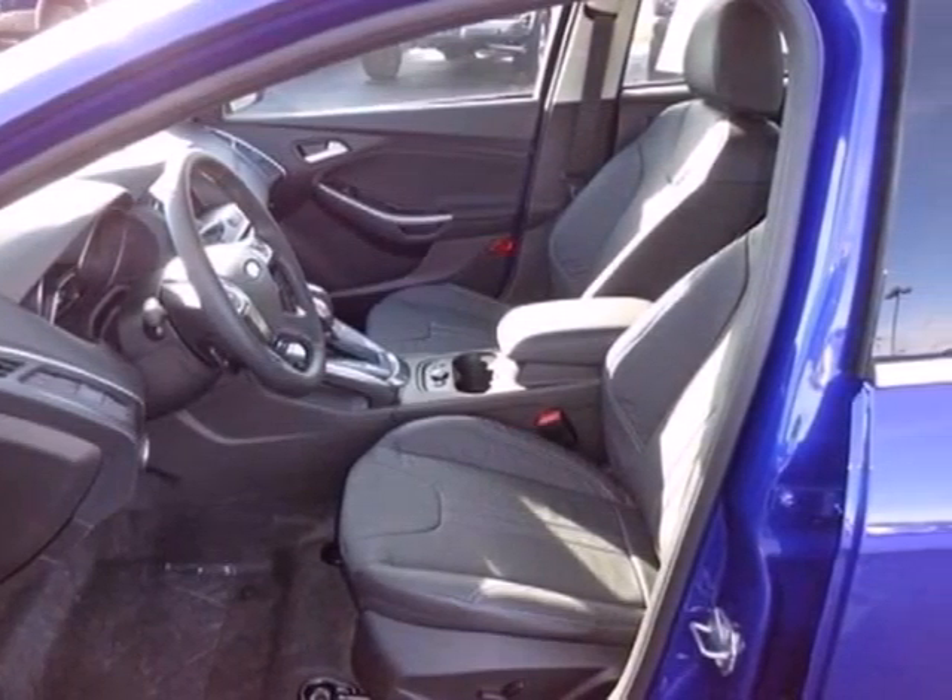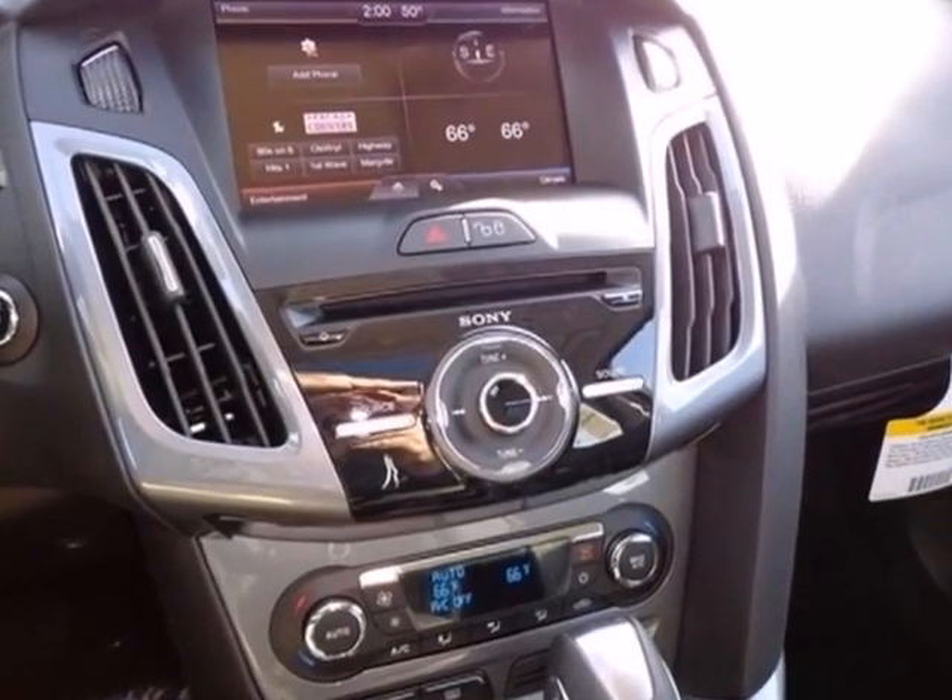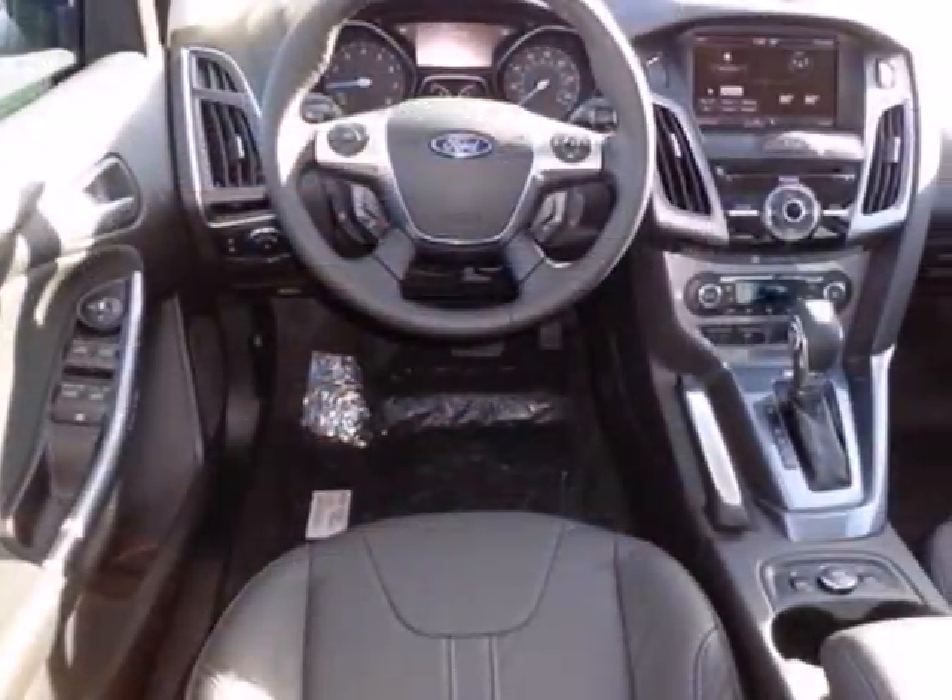The interior features are all close at hand like the CD player and MP3 input, the power windows and mirrors and the air conditioning.